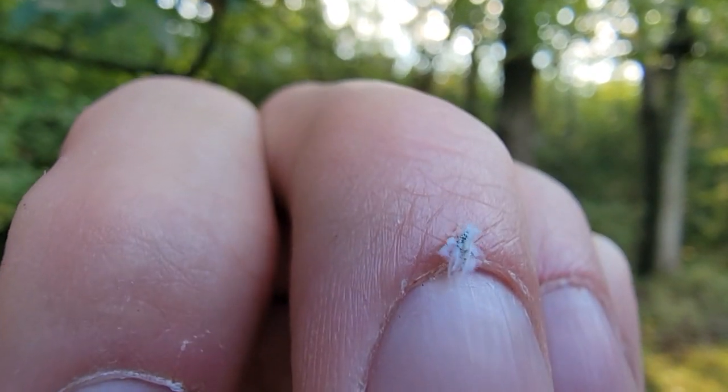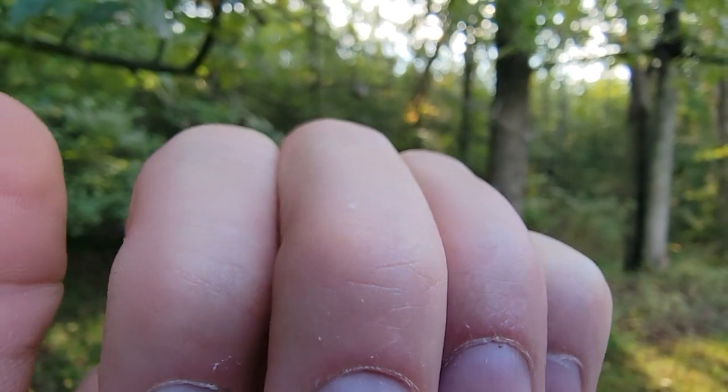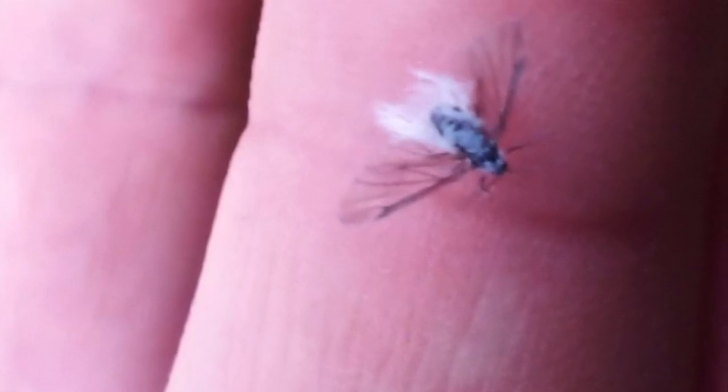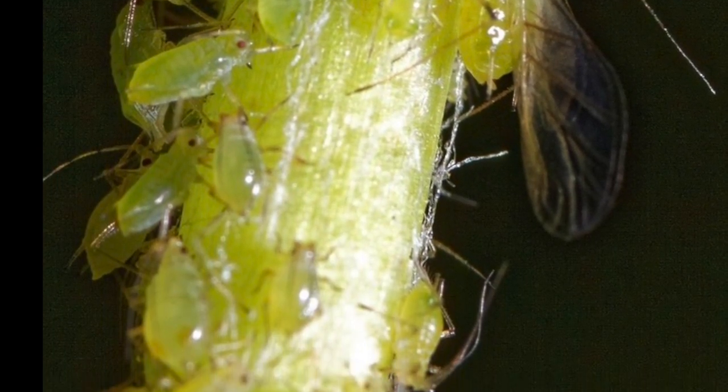Have you ever seen a tiny white fluffy bug just gently drifting through the air? Some people might think it's just a little piece of white cotton or a clump of pollen floating in the breeze, but if you've never heard of aphids before, these are woolly aphids. Let's take a closer look.